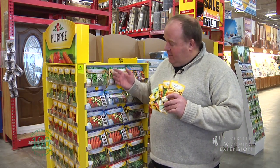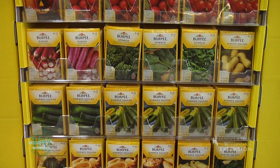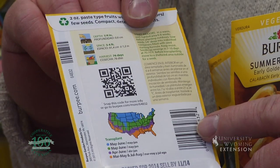Gardeners are truly lucky to have such a variety and selection of different plants. Most gardeners will come and look at their selection and pick what plant they want from the front of the package. However, the most valuable information is probably on the back of the package.